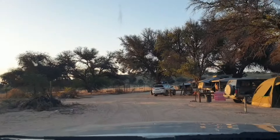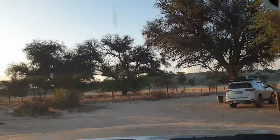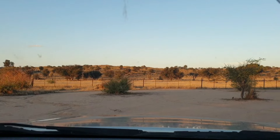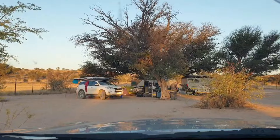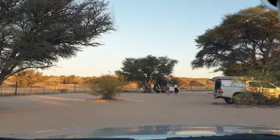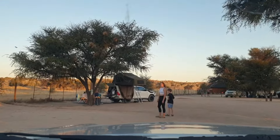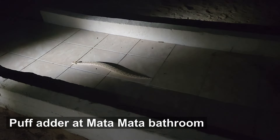One of the great advantages is that almost every single campsite has a great view. When in any of the Kgalagadi rest camps, especially with kids, you need to make sure that you wear shoes and at night you need a torch at all times. There are snakes around as well as scorpions. Our little boy Josh nearly had a close encounter with a puff adder right at the entrance of the Mata Mata bathrooms.